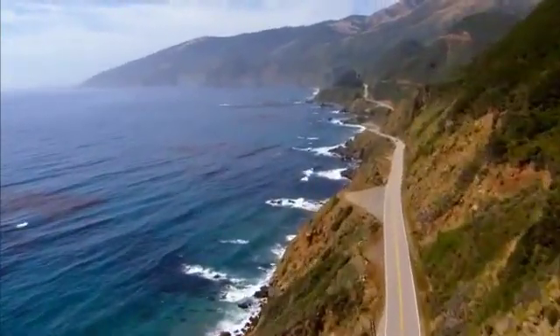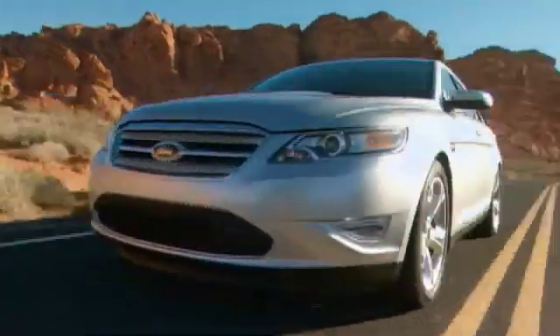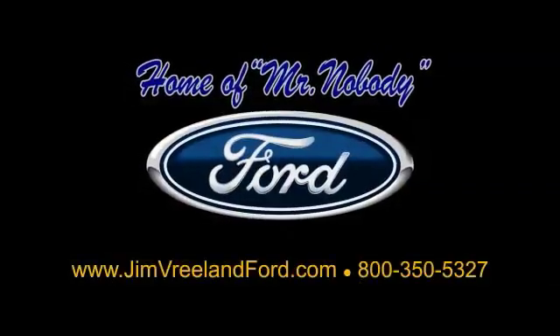Ford has been serving the Central Coast for over 25 years, still the home of Mr. Nobody. Here is another excellent used vehicle.